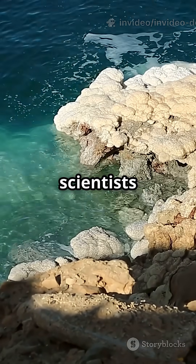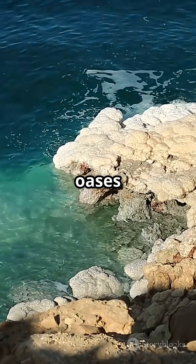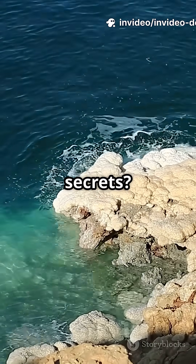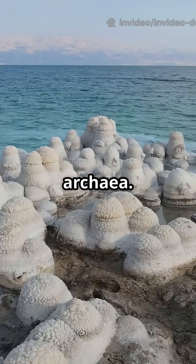In 2011, scientists discovered freshwater springs 100 feet deep, creating oases where green algae like Dunaliella salina thrive. Who knew the Dead Sea had such secrets? These algae produce glycerol to beat the salt, fueling a tiny food chain for red archaea.